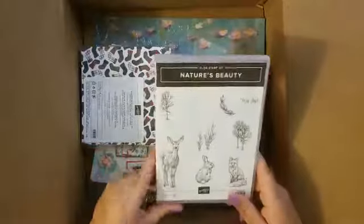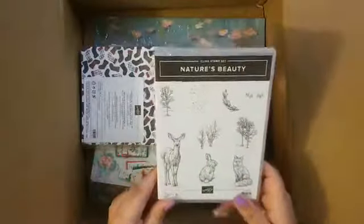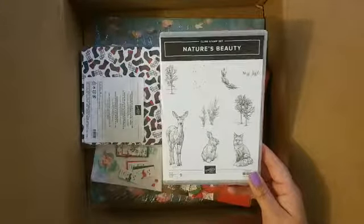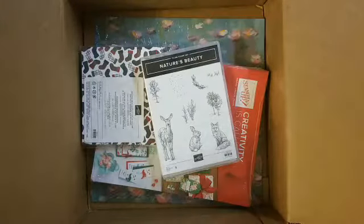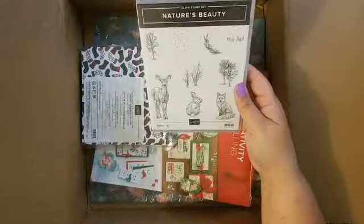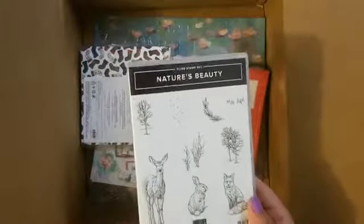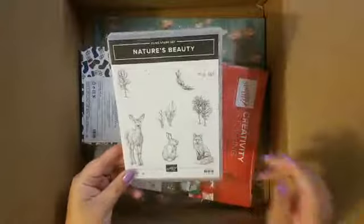I also got Nature's Beauty. Let me get my information correct here — this is the 'Be a Difference Maker' stamp set. We used to have the Ronald McDonald sets; now Stampin' Up does a thing where they give to different organizations, not just one, every year. This one — three dollars from every sale of this stamp set goes towards mental health organizations, which I think is pretty cool.